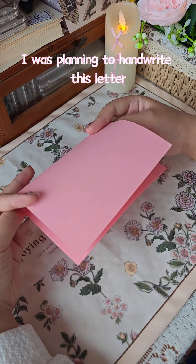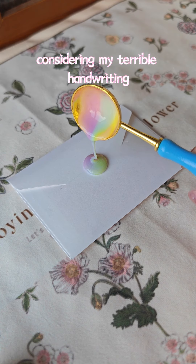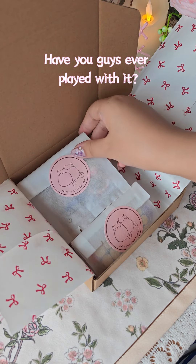I was planning to handwrite this letter, but my husband suggested it's better not, considering my terrible handwriting — fair enough! I never thought sealing wax would be so fun. Have you guys ever played with it?